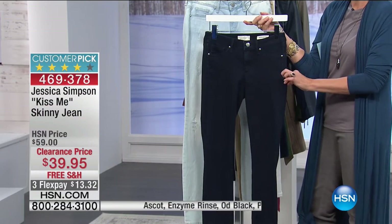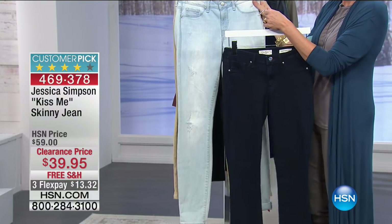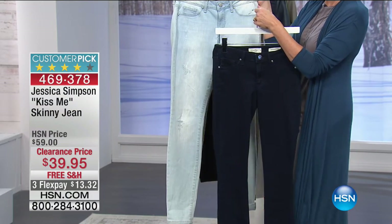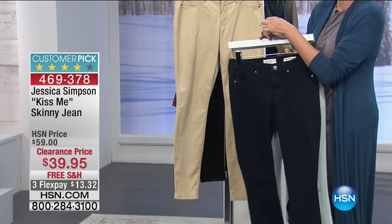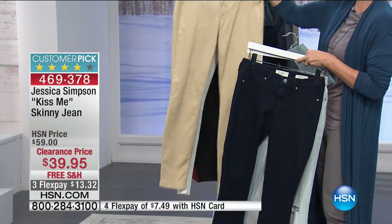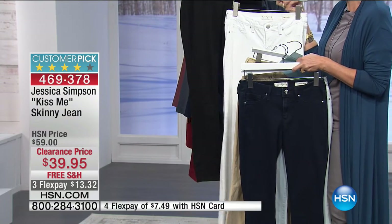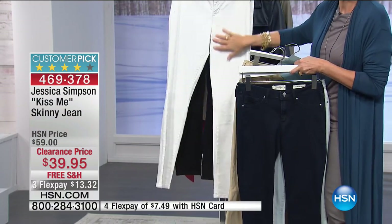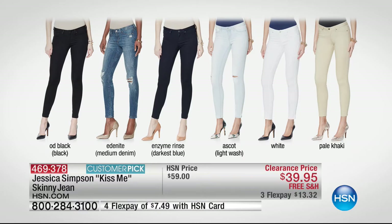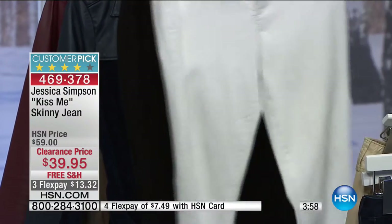In the back you have two pockets and a classic yoke with belt loops — it will fit great. Let me show you the colors live. This lighter one is the ascot — almost like a chambray. Then pale khaki, white, and black. The button matches beautifully. Stitched-down pockets mean it's flatter and less bulky in front, but you still have the back pockets for your phone or credit card.